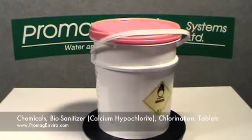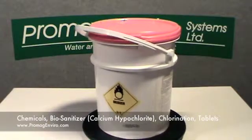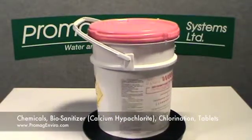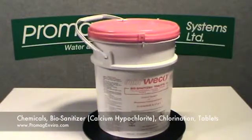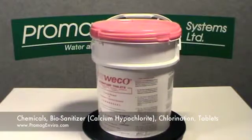These tablets are dangerous goods with a class number 5.1, a UN number 2880, and a group number 2. The biosanitizer tablets are available in a 45-pound plastic pail.